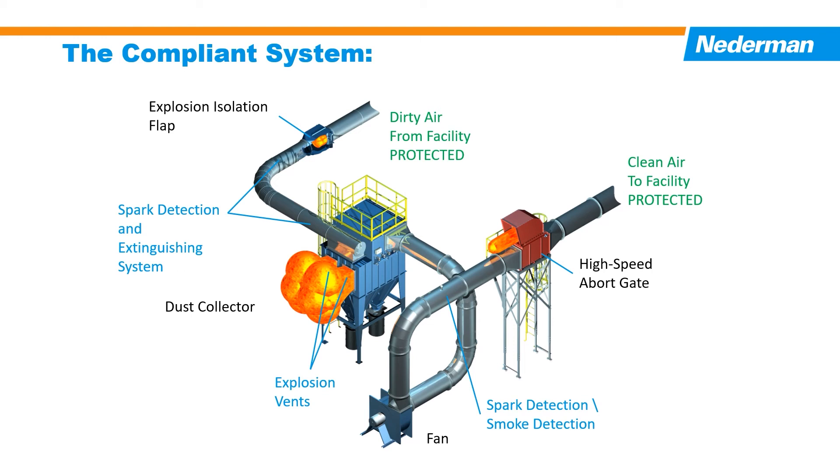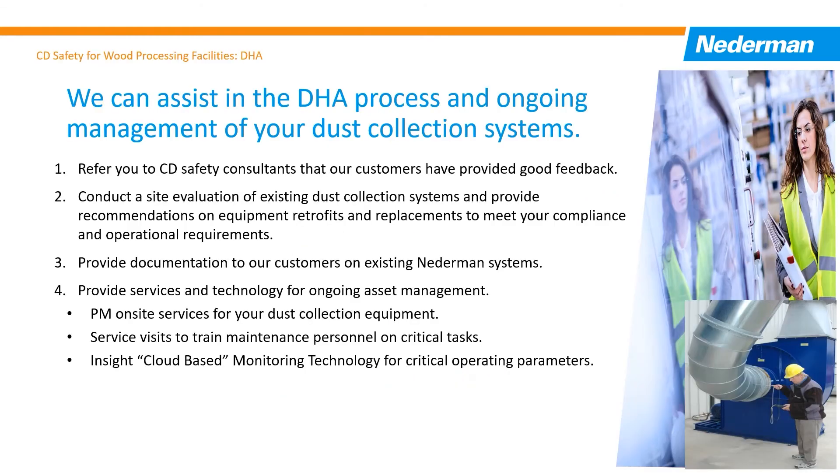Sensors on the relief vents provide feedback to the main motor control system to initiate a process stop sequence to further mitigate any damage. Netterman can assist you in multiple ways with the DHA process. If you need a combustible dust safety expert to take the lead in the entire process, they can supply a reference.